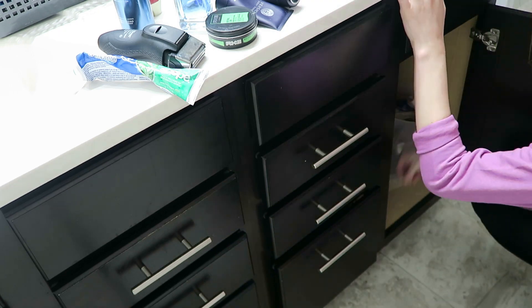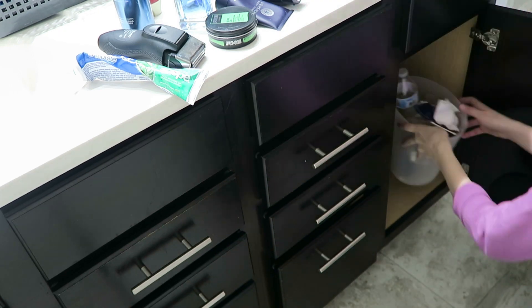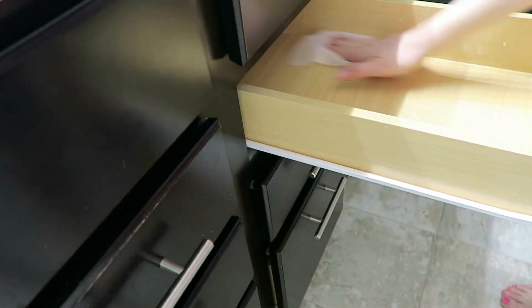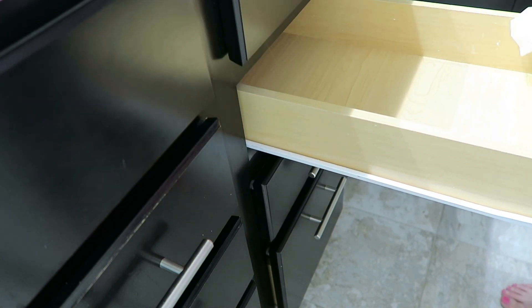Here you can see me doing the exact same thing to my husband's side of the vanity. I'm going to clear everything out, put everything on the counter, get rid of everything he doesn't need or that has expired, and then just wipe off the inside with the disinfectant wipes.